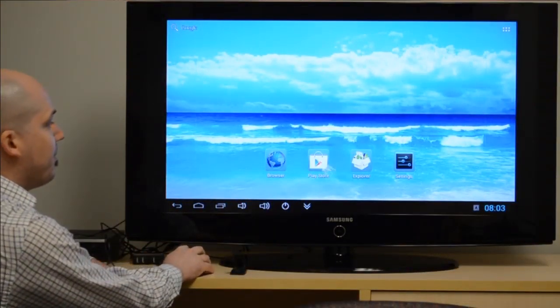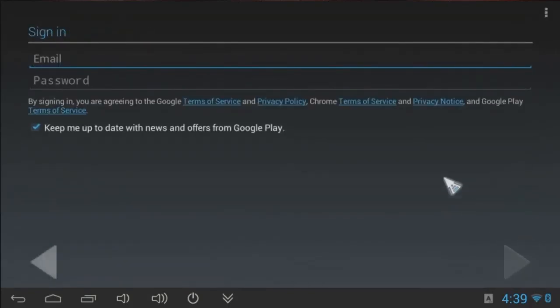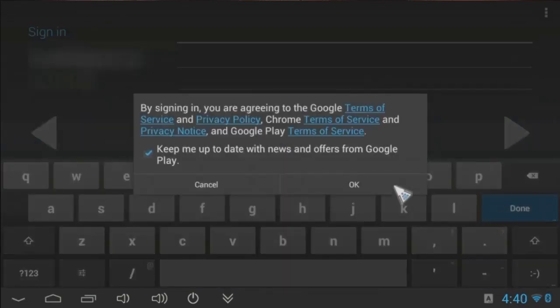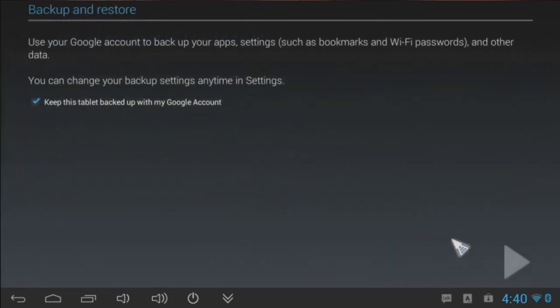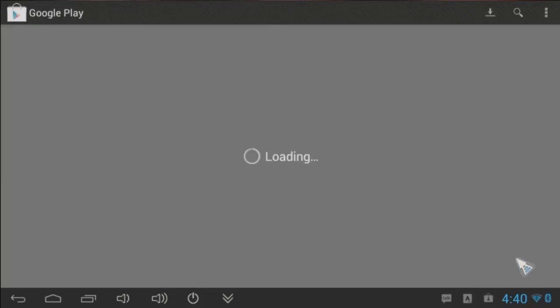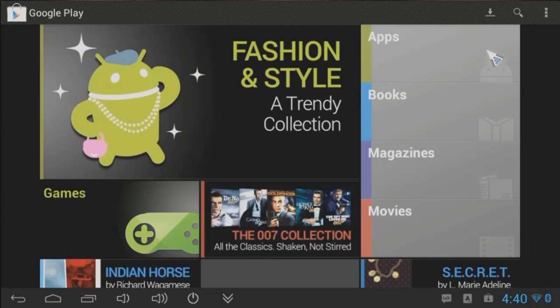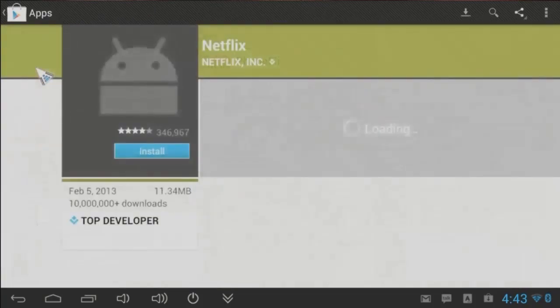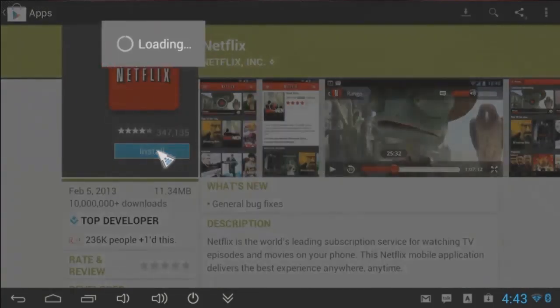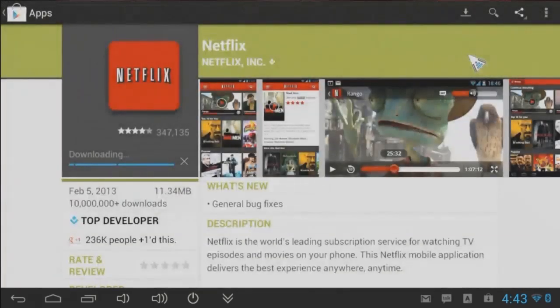Let's get a close look at the operating system — this is Android 4.1. First thing you need to do is set up your Google account. Having a Google account means you can install apps through the Google Play Store, and in many cases those are free of charge. First thing I personally want to install is Netflix, just so I can watch my shows directly on my TV. So with this $60-$70 device, I've got Netflix connected to my HDTV and it's up and going just like that. cat5.tv slash Netflix to get the free trial.